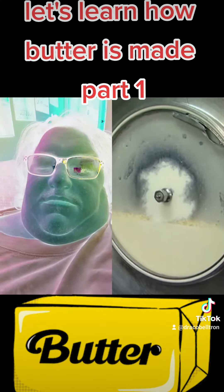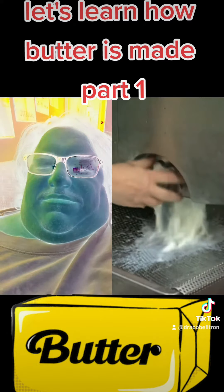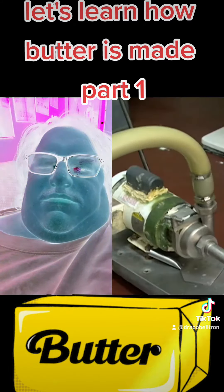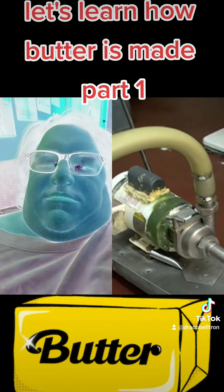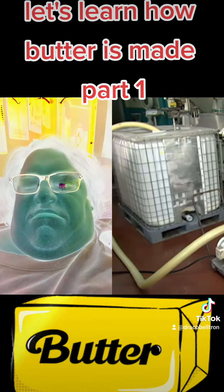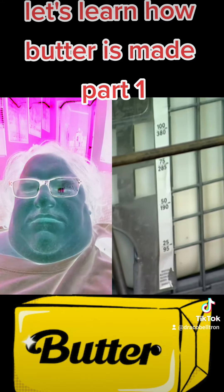These clumps stay trapped in the churner while the remaining liquid, called buttermilk, flows out a drain at the bottom. A vacuum pump system sends it through hoses to a nearby container. This draining process takes about 10 minutes and produces about 210 gallons of buttermilk.